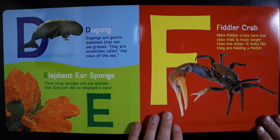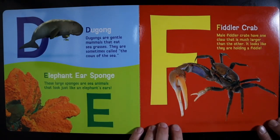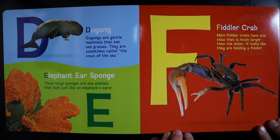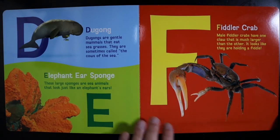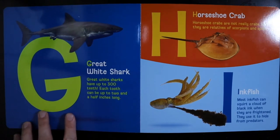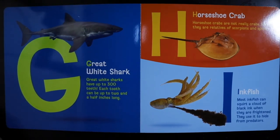F — Fiddler Crab. Male fiddler crabs have one claw that is much larger than the other. It looks like they are holding a fiddle. G — Great White Shark. Great White Sharks have up to 300 teeth. Each tooth can be up to two and a half inches long.